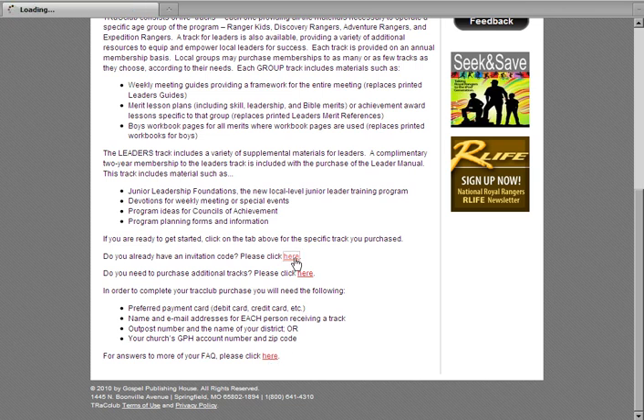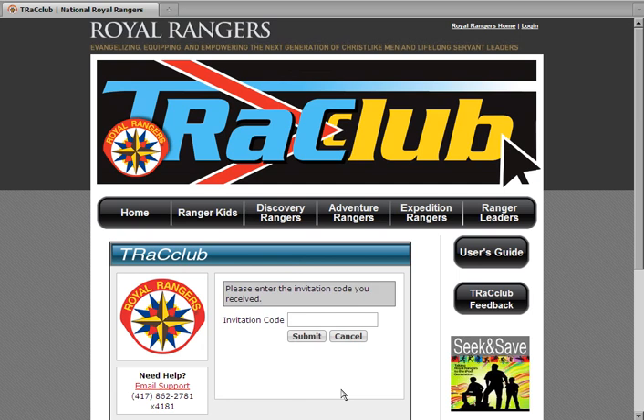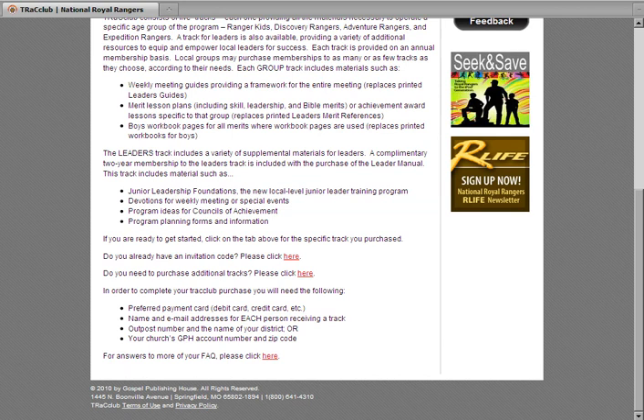Once you click to log in, choose Sign Up to begin creating your account. If you've not purchased any tracks or would like to purchase additional tracks, you will need to click on the Purchase link at the bottom of the home page to get started.